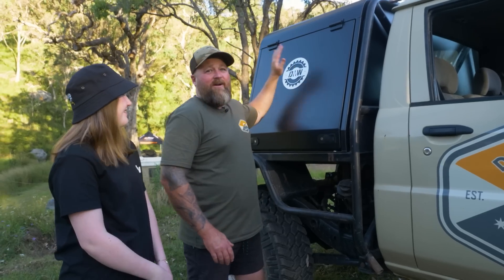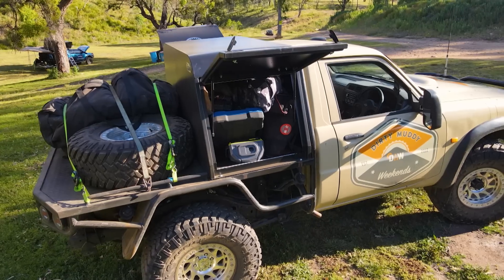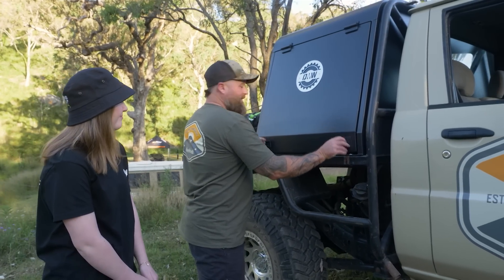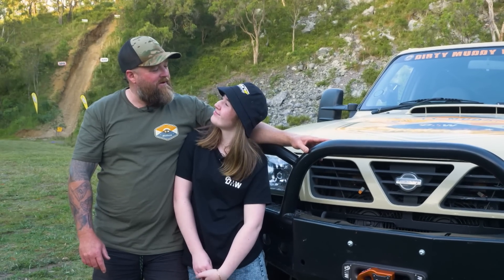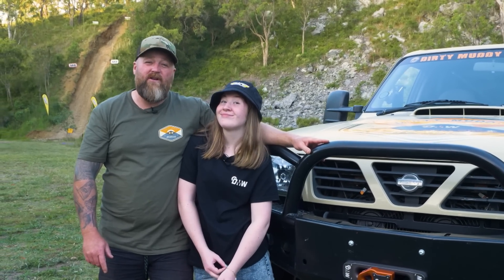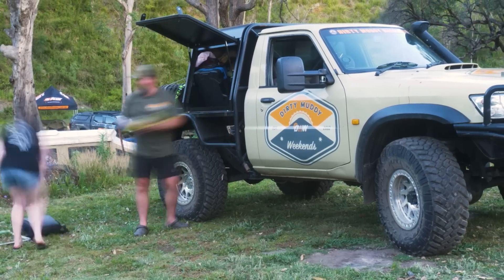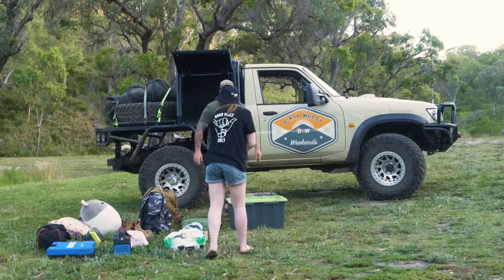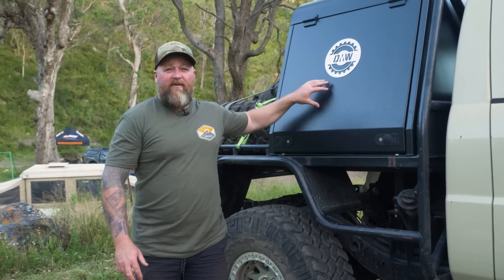We have our DMW locker box. It's got a divider in the middle — a fridge on one side, and it is 50/50 split, so we've got all our camping gear except for our swags in this section right here. It doesn't all fall out — still in there! What do you reckon, Hannah? We'll show everyone at home how much stuff fits into one half of a DMW locker box. A lot!